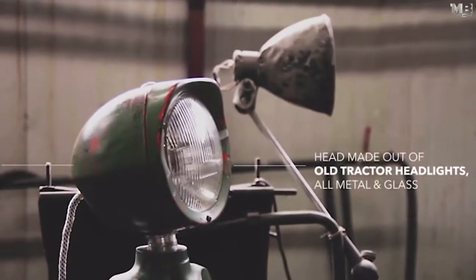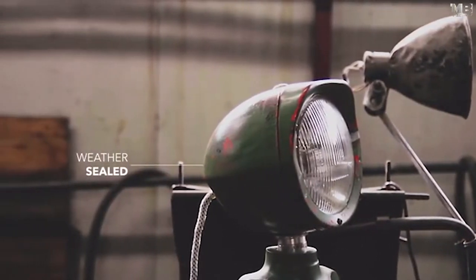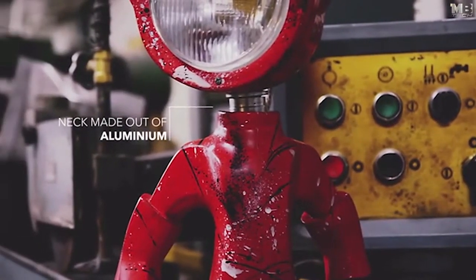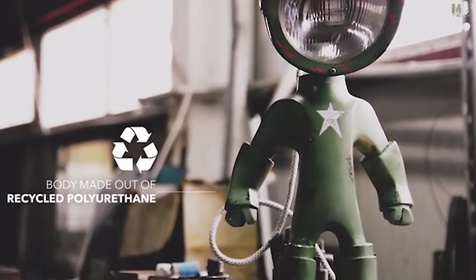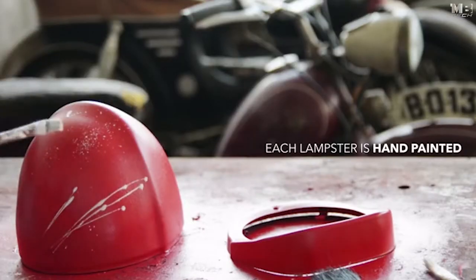Looks and functionality weren't enough — the materials had to be top-notch as well. The head is made out of old tractor headlights: all metal and glass, weather sealed so it would last even in the toughest conditions. The neck, the only exposed part, is made from aluminum so it won't rust. The body is made from recycled polyurethane to help the environment a bit. We wanted everyone to be able to add a personal touch to it.